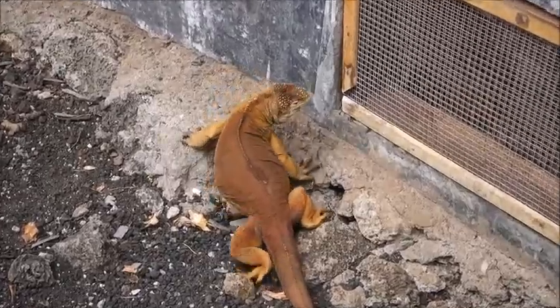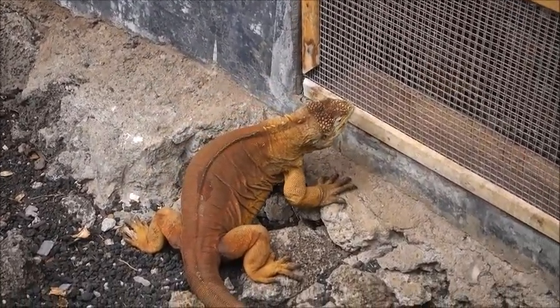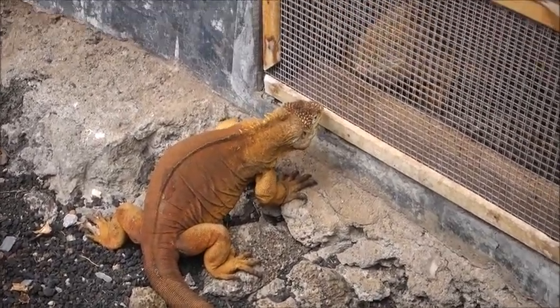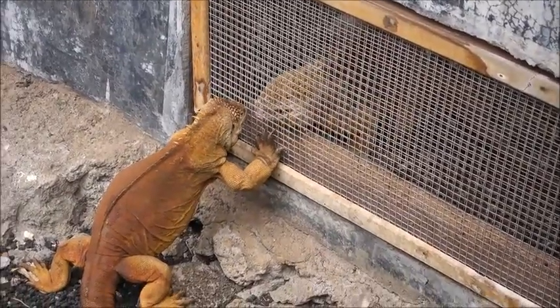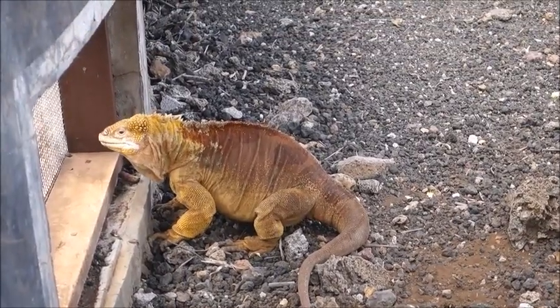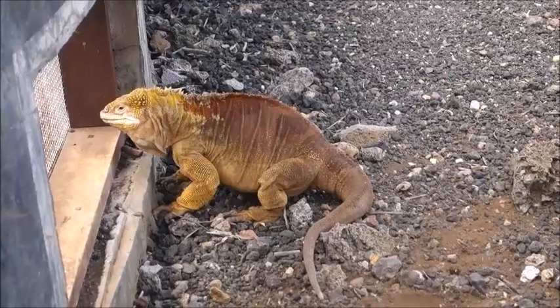There's a cool-looking yellow iguana here, hanging out with his buddy on the other side. I don't know why they have them separated — maybe they're both males. His buddy is bigger. And that one is headbutting the screen. That's one type of iguana — I think they're vegetarians.